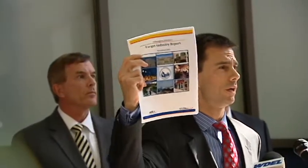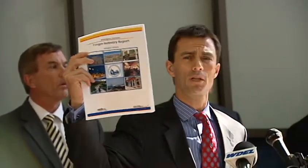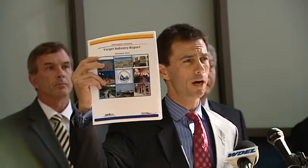The second deliverable is a targeted industries report. Based on the research, this is a list of industries that might be a good fit for Wilmington.